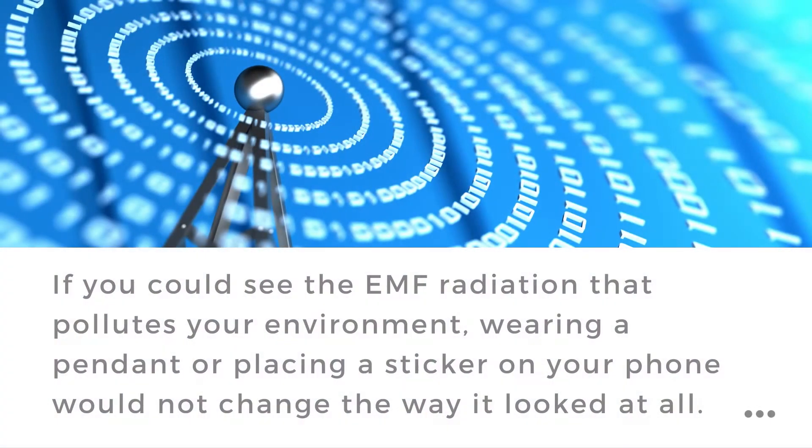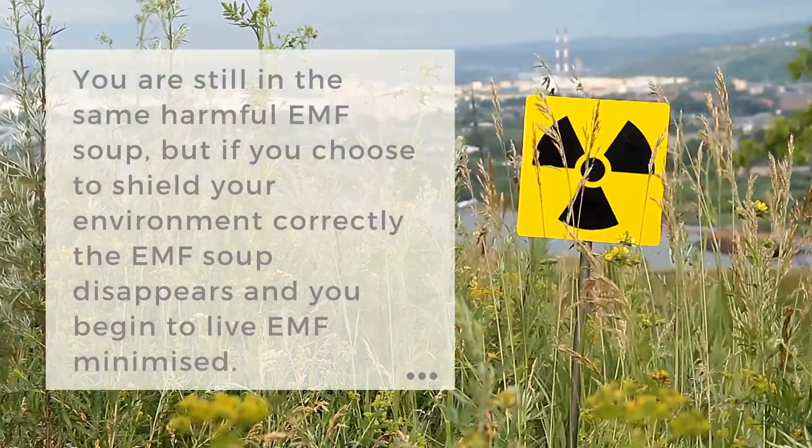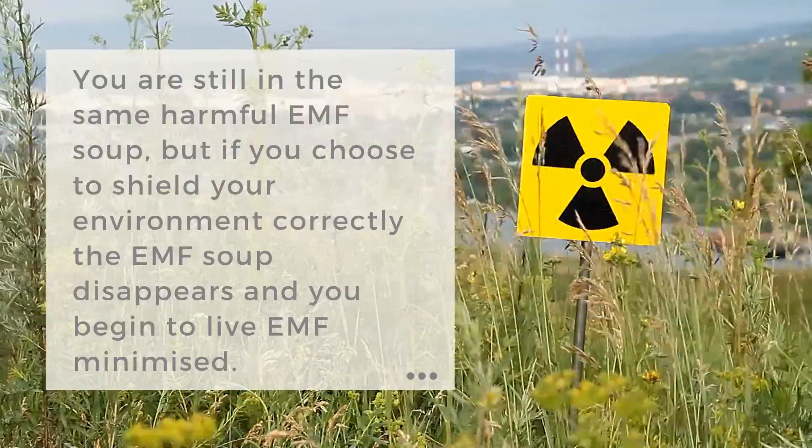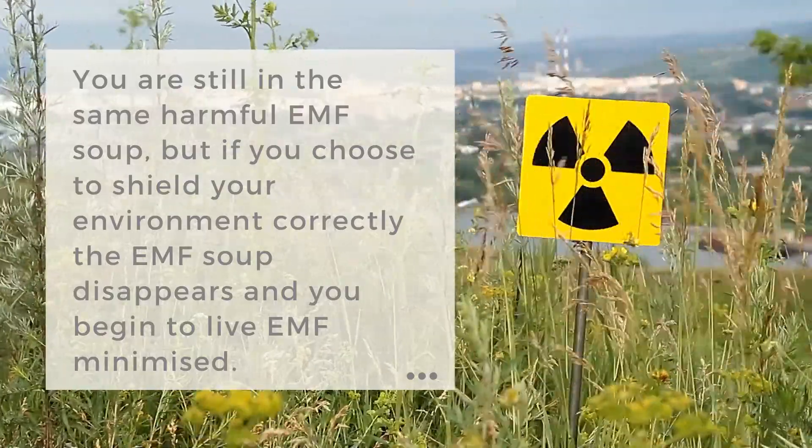If you could see the EMF radiation that pollutes our environment, wearing a pendant or placing a sticker on your phone would not change the way it looked at all. You are still in the same harmful EMF soup. But if you chose to shield your environment correctly, the EMF soup disappears and you begin to live EMF minimized.